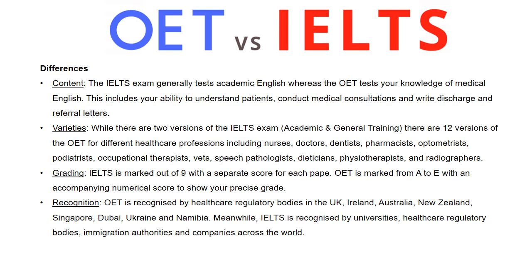Here are the differences. Content: the IELTS exam generally tests academic English, whereas OET tests your knowledge of medical English. This includes your ability to understand patients, conduct medical consultations, and write discharge and referral letters.